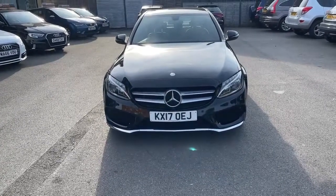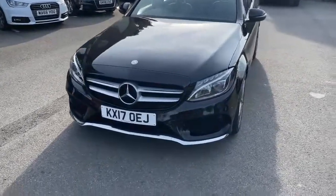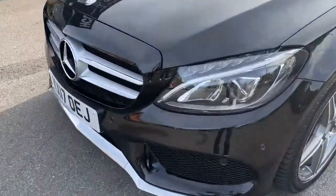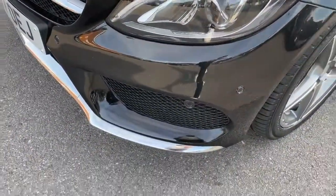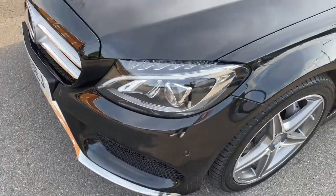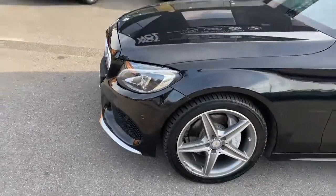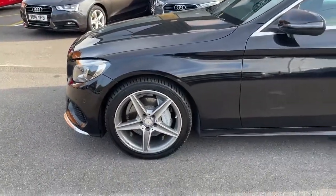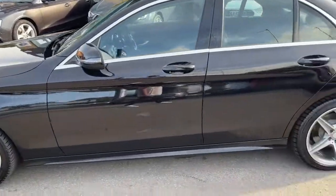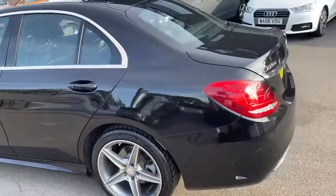Finished in obsidian black, I'm going to walk you around the car so you can have a look at the body condition of the vehicle. This car has front parking sensors, side assist, and full xenon LED daytime running lights. It also has AMG five-spoke alloy wheels with good tyres all around, and these are 18-inch alloy wheels.